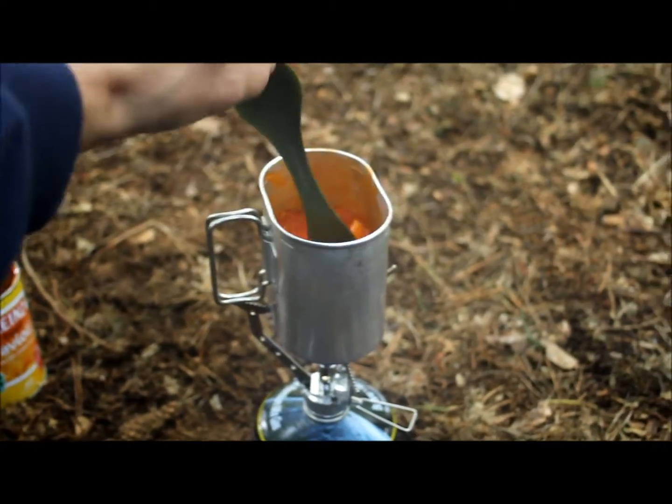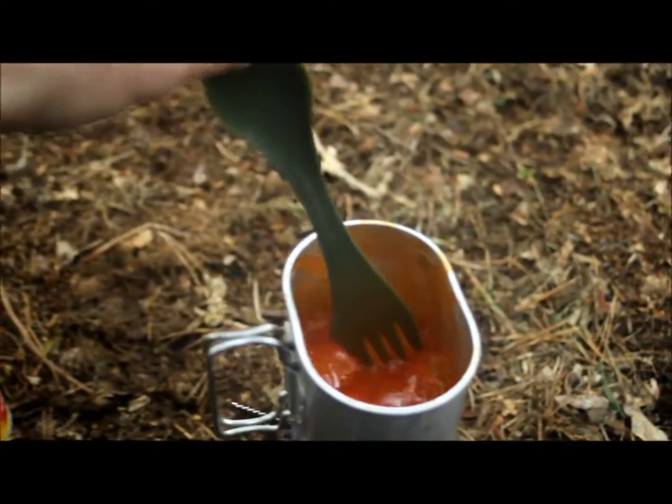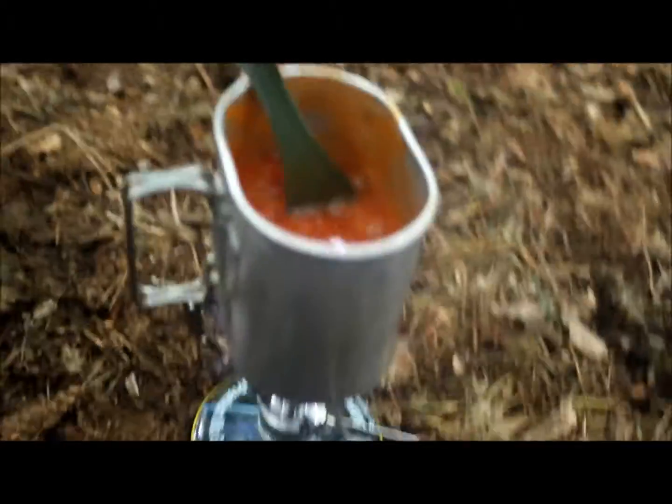Got a tin of ravioli on the boiler - it's pretty much done. It doesn't even take a minute to get that boiling.